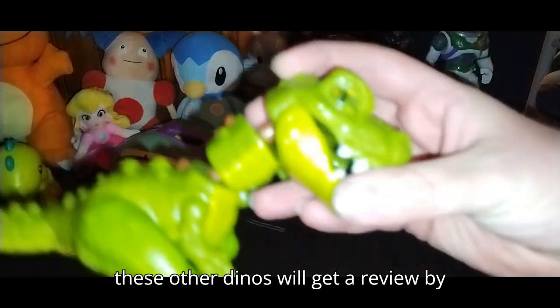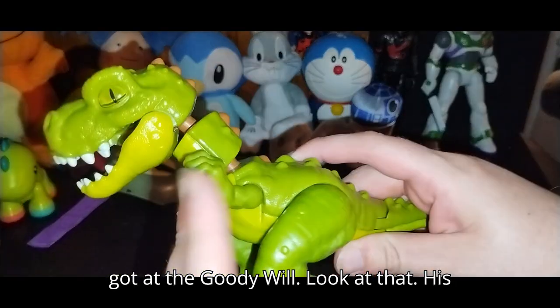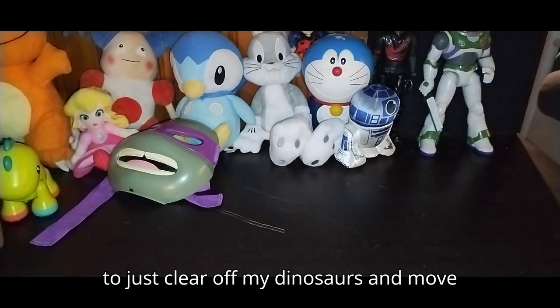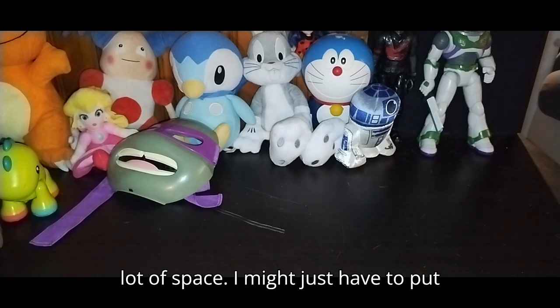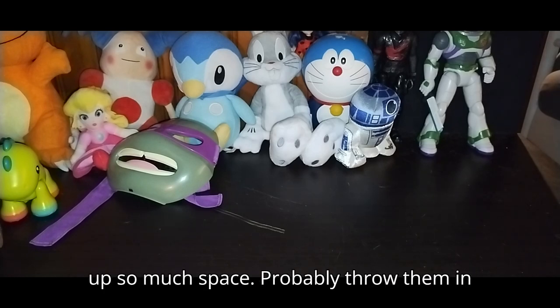These other dinos will get a review by themselves. We got this dinosaur from the Goodwill — look at that, his head shakes. I might have to clear off my dinosaurs and move them somewhere else. All my T-Rexes are going to take up a whole lot of space — I might just have to put them in storage.